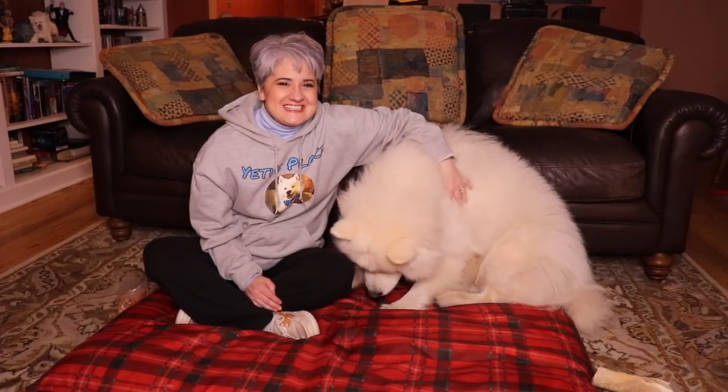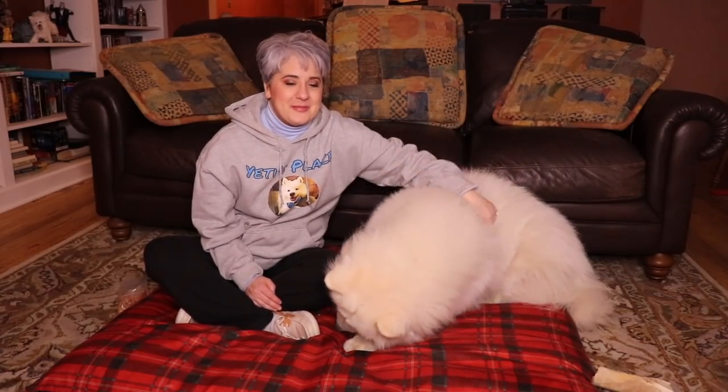Welcome to Yeti's Place. This is Yeti the Samoyed and I'm Yeti's Mom. On today's episode, we are going to talk about the things you should know before bringing home a puppy. Up next on Yeti's Place.